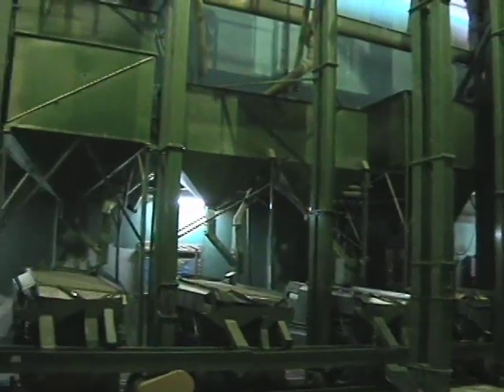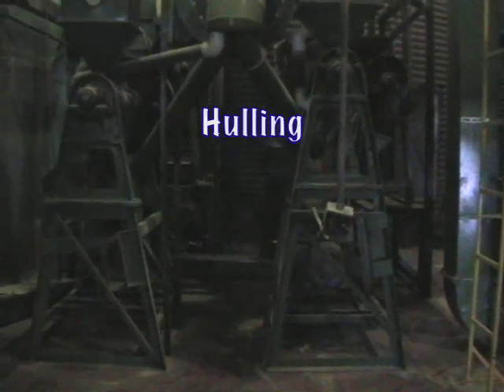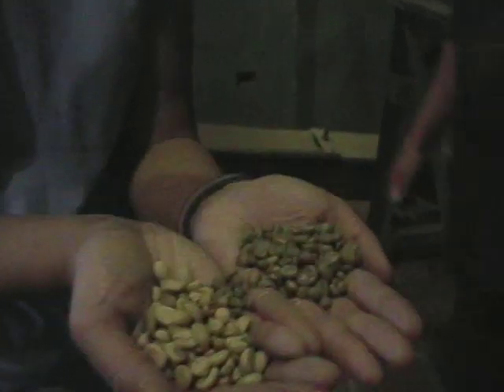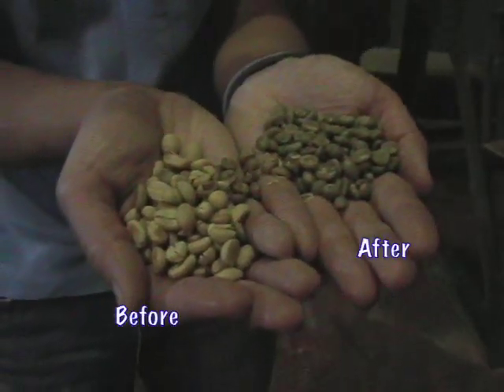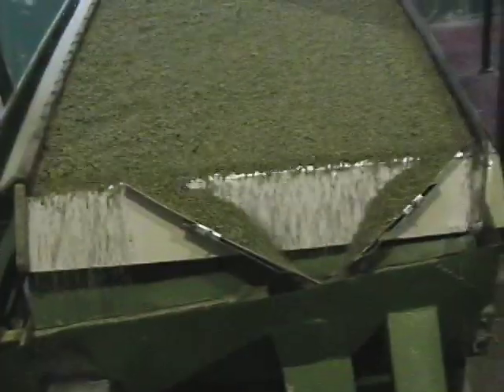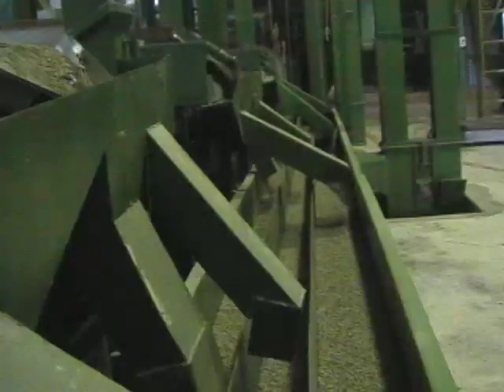We're now at the last step of the mill. After months of storage, these beans are ready to be shipped out — but first they have to have their outer parchment layer removed. The beans go through these hulling machines that tear off the parchment. Without this layer, the beans are dark green. Then the beans go over to the sorting machines, which sort the beans by size. Different sized beans are sold at different prices.